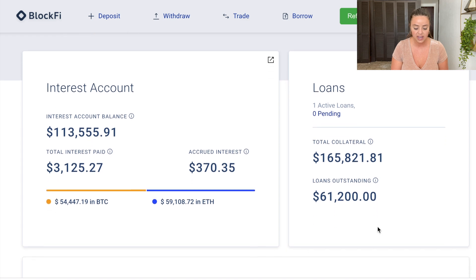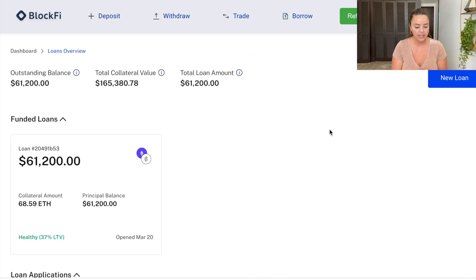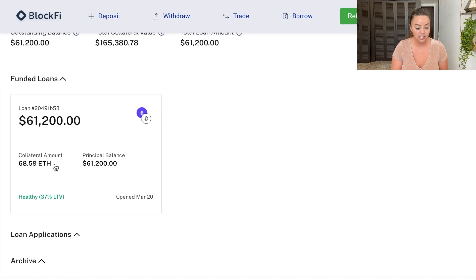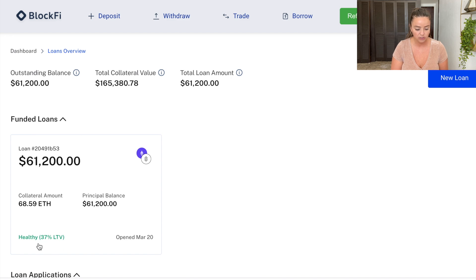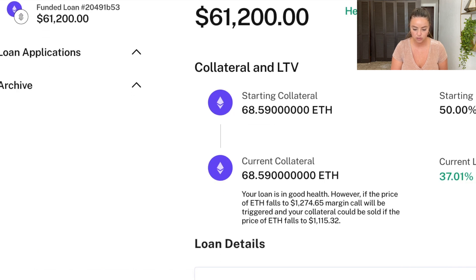You can see here that I have an outstanding loan of $61,200. I put up Ethereum to take out this loan. Also, when you take out a loan through Nexo it's instant — if you get USDC or a stablecoin you get those funds immediately. With BlockFi, it took a day and a half or two days. The collateral I used for that $61,000 loan was $68.59 and the loan-to-value ratio is 37%. I opened up that loan on March 20th.